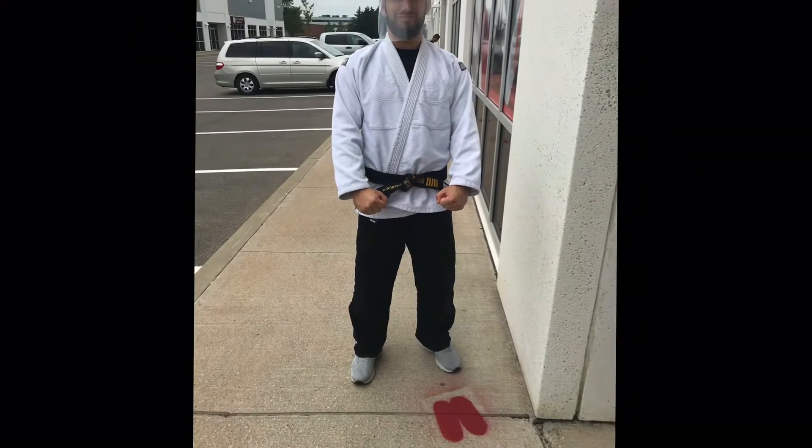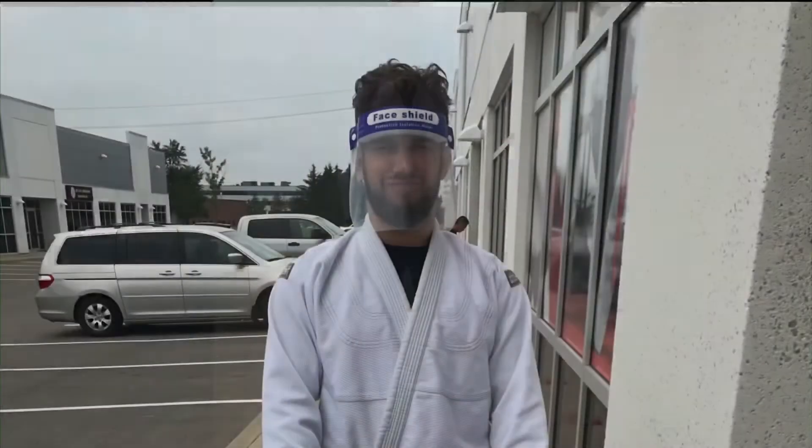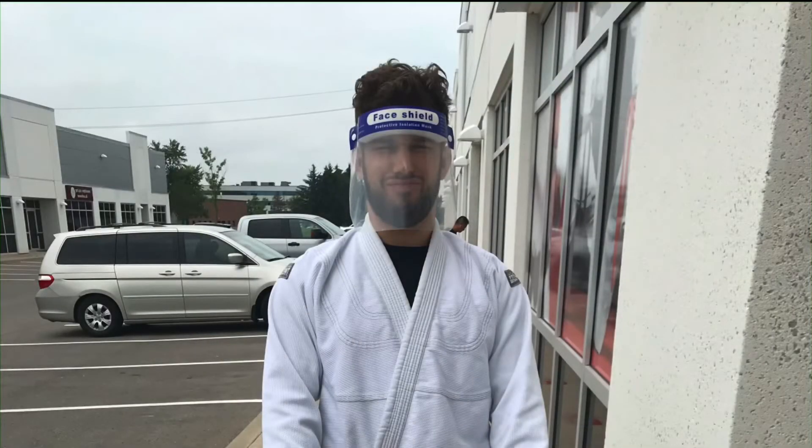Please show up already dressed in your full uniform with your belt tied, including your mask. Face shields are an option and are much easier to breathe with.